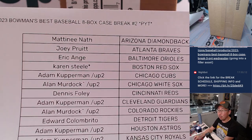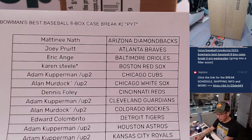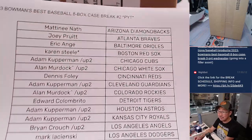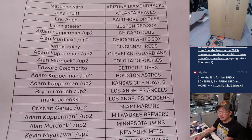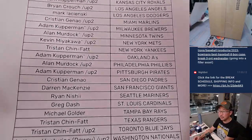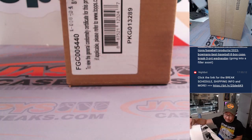Here we are on a Wednesday, Pick Your Team 2. Karen, you got Last Vaught Mojo with the Red Sox. Adam, among others. If you have 'up 2' next to your name, that means you won those teams in the update box. Congrats to the winners of those teams. There's the rest of the list right here.